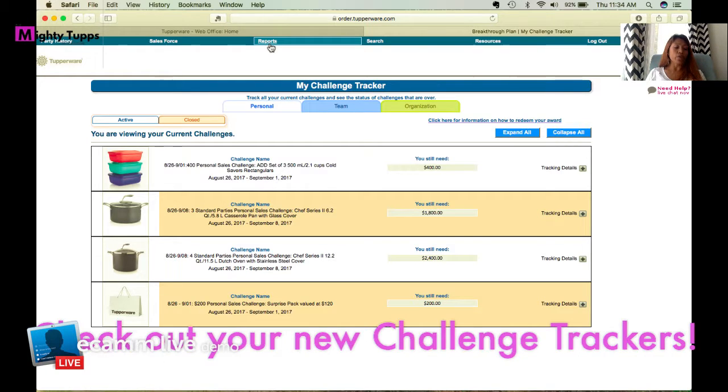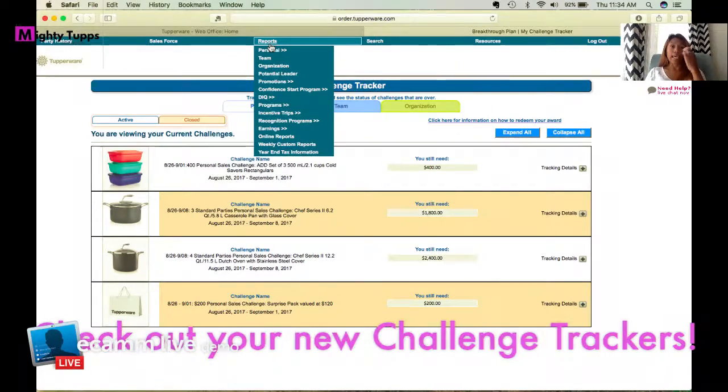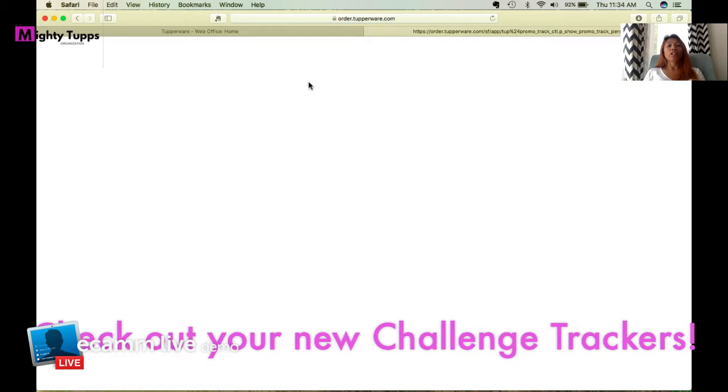The other way to find your Challenge Tracker is under the Reports section in your My Sales account. Under Reports, go to Promotion, and then there's a tab called 'My Challenge Tracker' — that's where you need to go. It'll open the same window showing all of your My Week challenges.